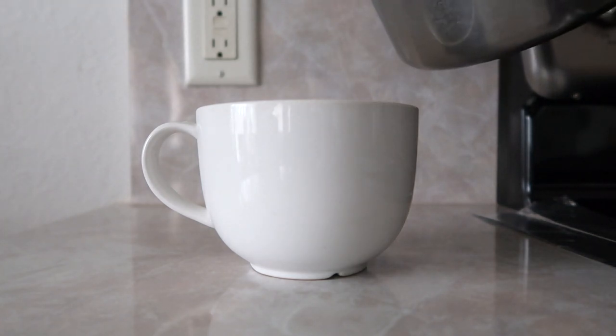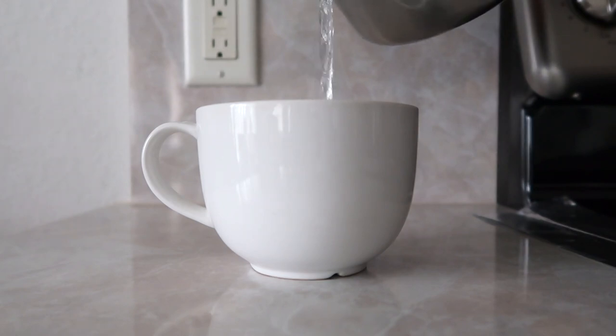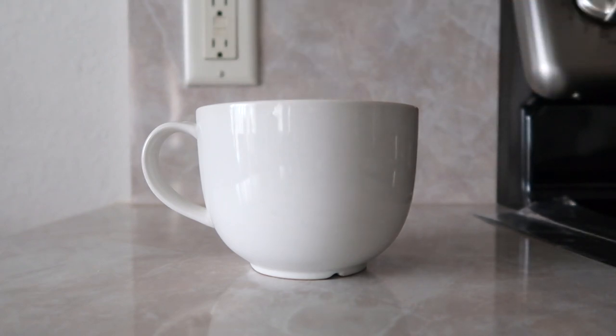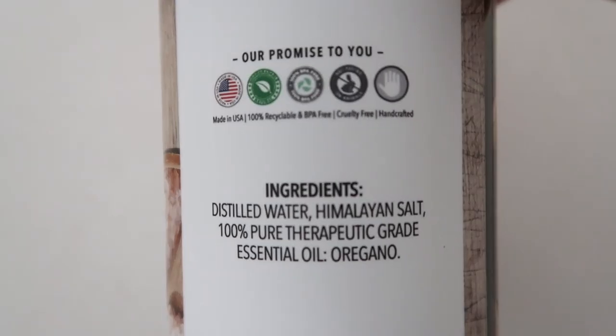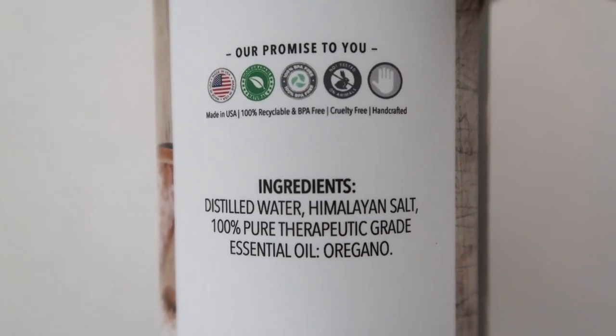One of the symptoms I most dread is a sore throat. So anytime I feel even the slightest tickle in my throat, I will gargle salt water. Usually I just mix half a teaspoon of salt and eight ounces of warm water. But this day I decided to try the throat gargle from the bundle. It also has salt and water, but it has an extra key ingredient, which is oregano essential oil. All you do is add one to two tablespoons of this to half a cup of warm water and gargle for 15 to 30 seconds.